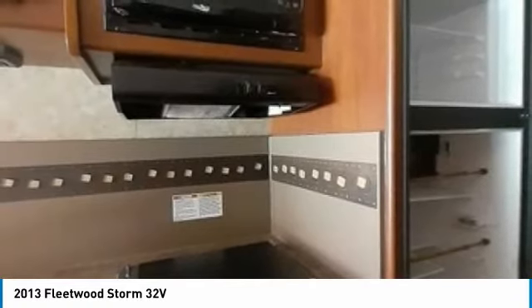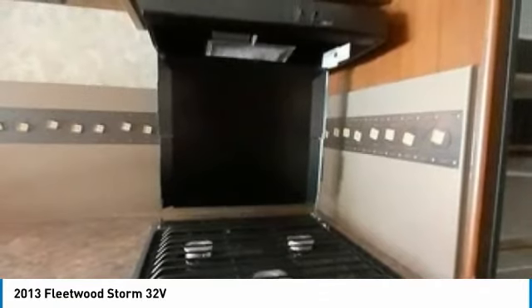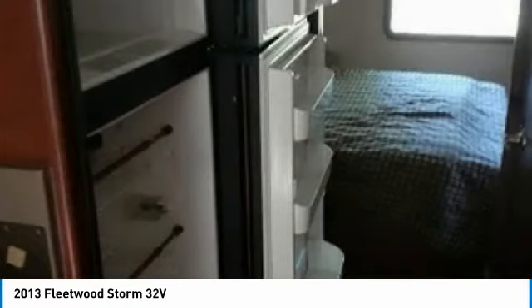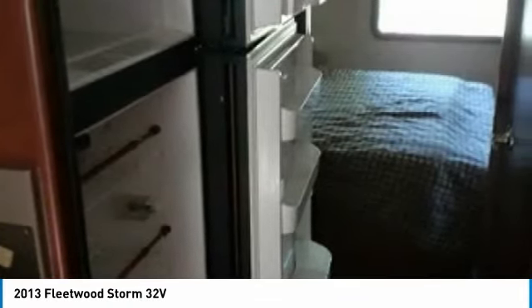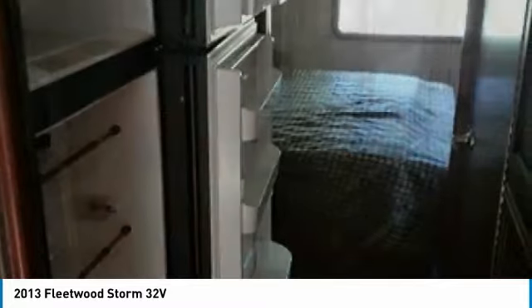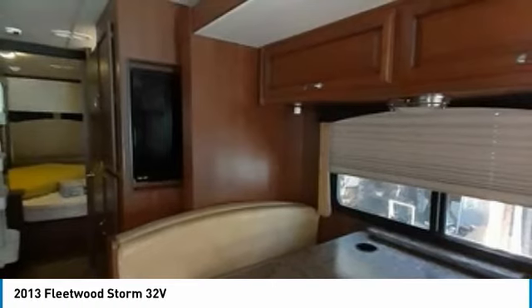We also have a brand-new, never-used Blue Ox tow bar, 10,000-pound capacity, and cover available separately. This 2013 Fleetwood Storm 32V is ready to be your next home-away-from-home. Don't miss out on this incredible opportunity — this fully-loaded Fleetwood Storm 32V is priced to sell. Call today for more information on this fantastic Class A 2013 Fleetwood Storm 32V.